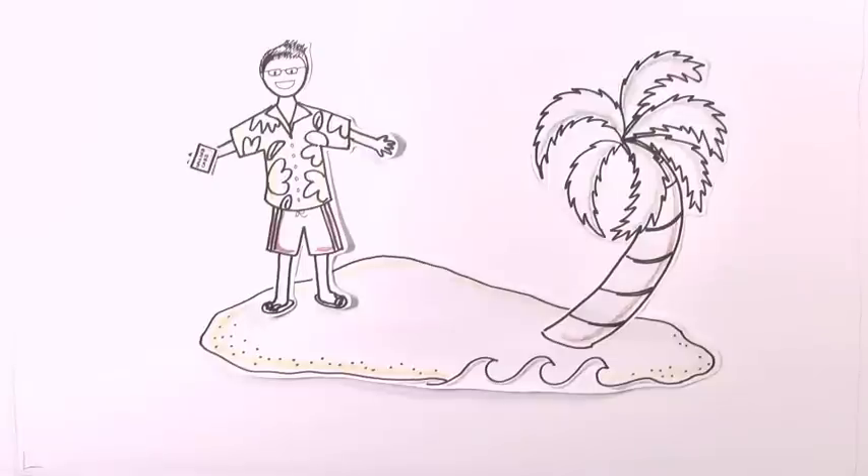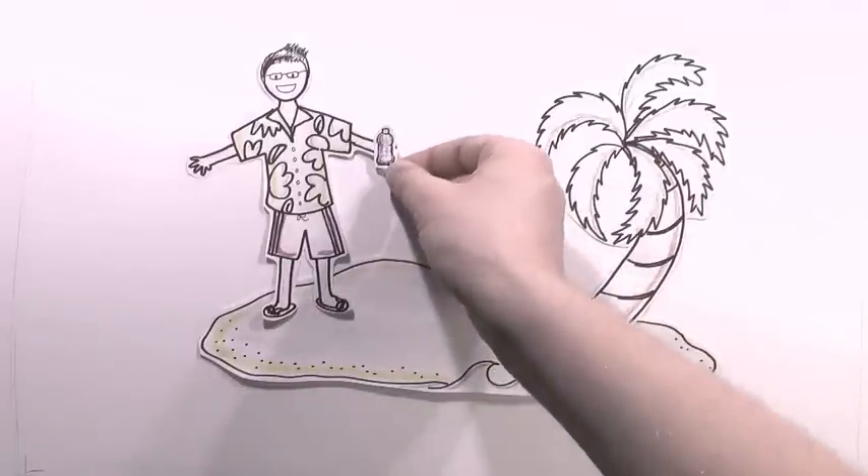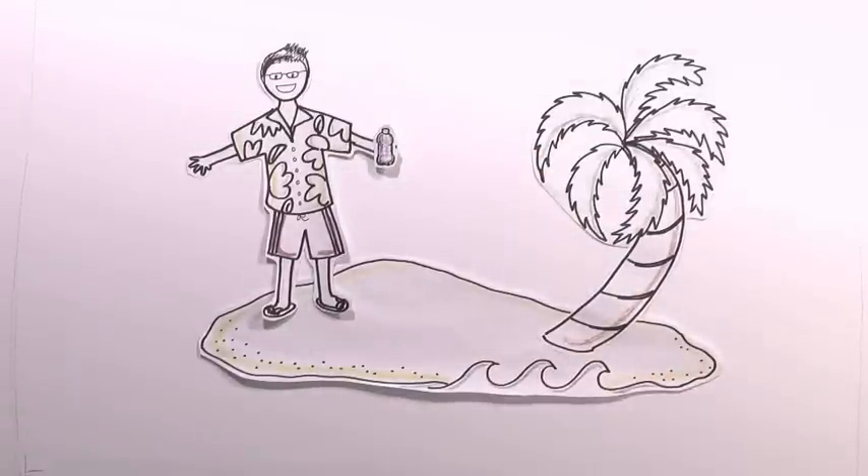If you are traveling abroad, make sure to take a photocopy of your passport in each bag or suitcase. Dehydration is a quick way to ruin your vacation, so make sure you consume plenty of water to keep you fit and happy. Check to make sure the water is safe to drink locally, or take some extra cash to purchase water and store it in your room.